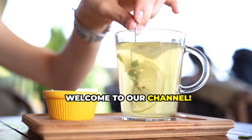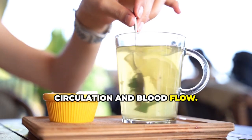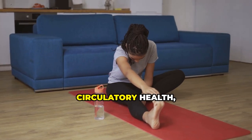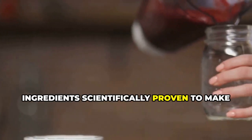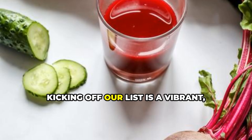Welcome to our channel! Today we're diving into the top five drinks that can instantly improve your leg circulation and blood flow. Whether you're experiencing leg cramps, numbness in your feet, or just want to be proactive about your circulatory health, these drinks are packed with natural ingredients scientifically proven to make a difference.